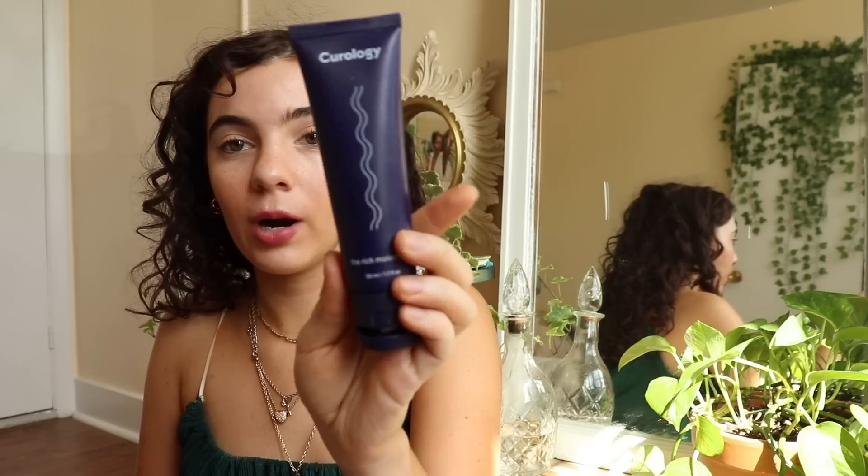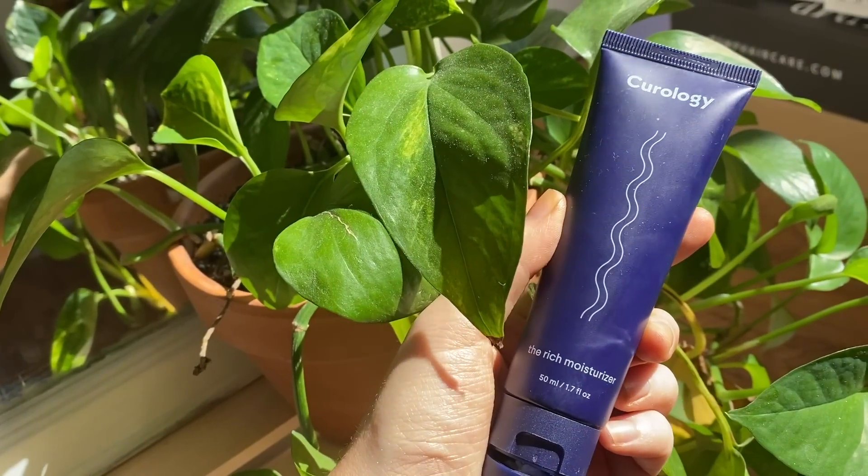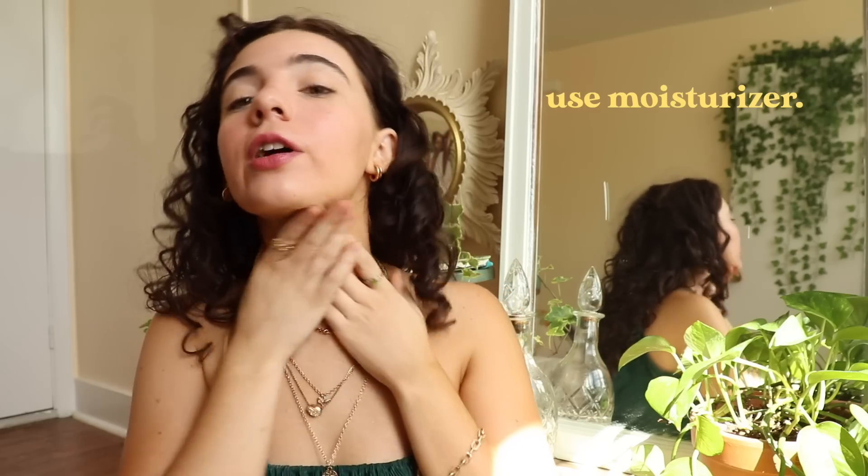Now I'm going to use a moisturizer — the most important part. I'm using the Curology Rich Moisturizer. I've been using Curology for about a month now and I'm really loving it. Their moisturizer is really nice — it's very thick, which I like. My skin can get pretty dry and just unhappy really easily, so a good moisturizer is key. Make sure you're using a moisturizer every single day, no matter what, and bring it down your neck as well.